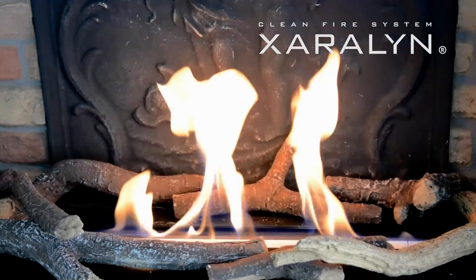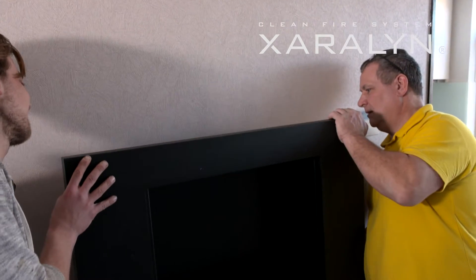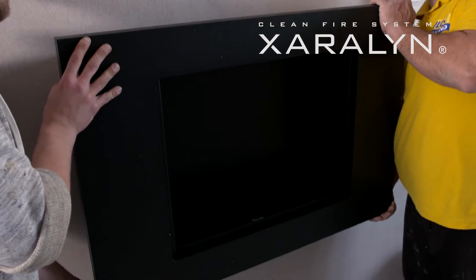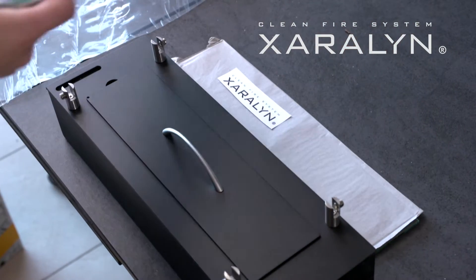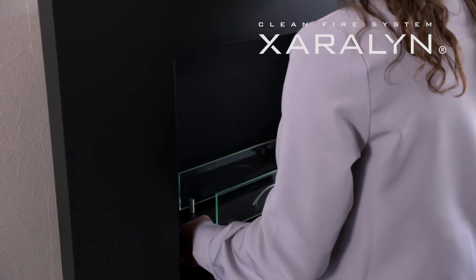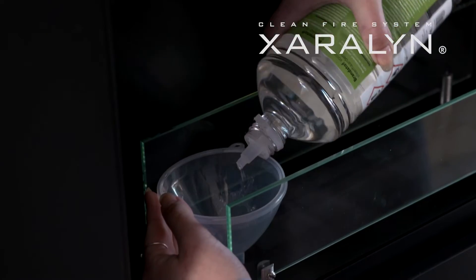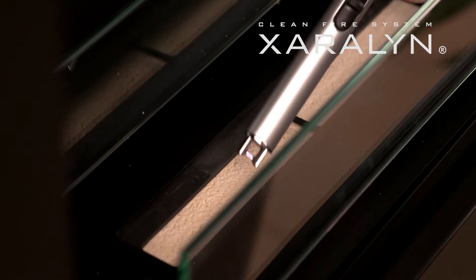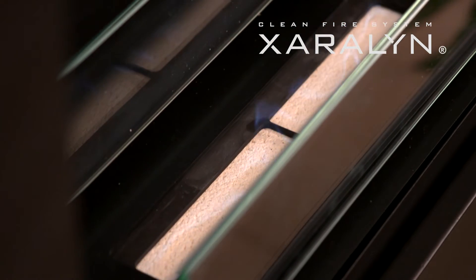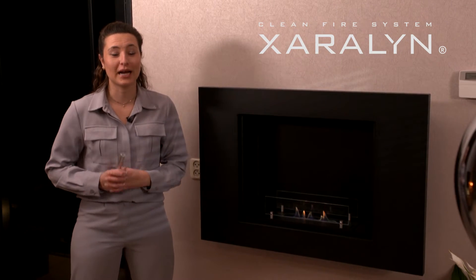Zaralan offers multiple solutions for integrating ethanol burners into existing or new projects, allowing for easy do-it-yourself installation. Whether you're looking to add a stylish fireplace to your living space or incorporate a sleek ethanol burner into a custom design, Zaralan provides versatile options to meet your needs. Transforming your space with clean-burning and environmentally friendly ethanol fire features has never been simpler.